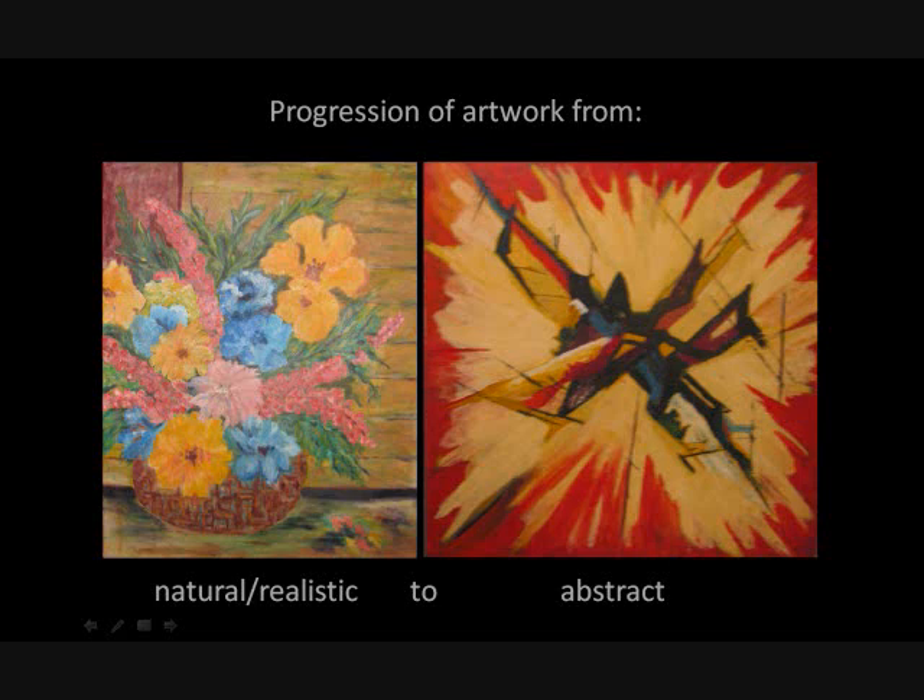In general, she has a progression of her artwork from natural or realistic to abstract. On the left is naturalism, which means the painting doesn't have much interpretation — it's basically what you see, like a photograph. On the right is what a stylized flower can look like, with geometric designs making up the center of the flower. So earlier in her career she did natural, realistic work, and later abstract. But also in the middle, she did Impressionism.